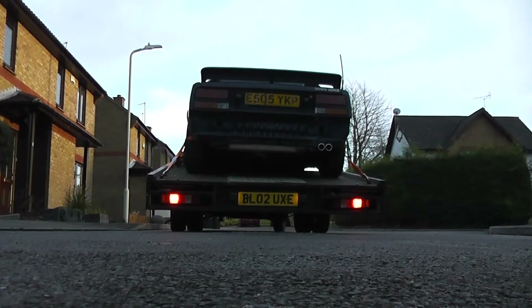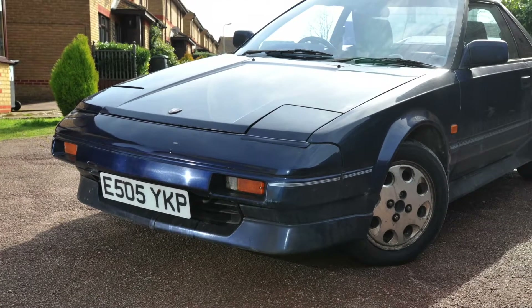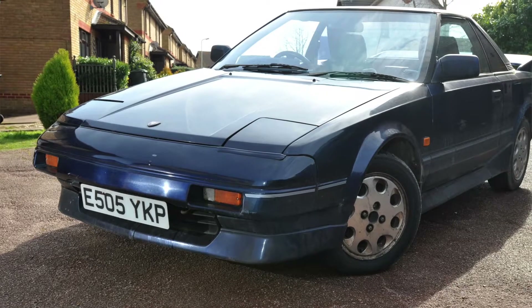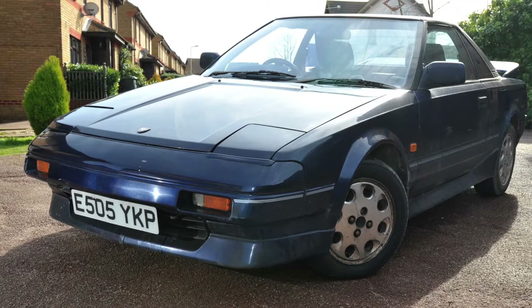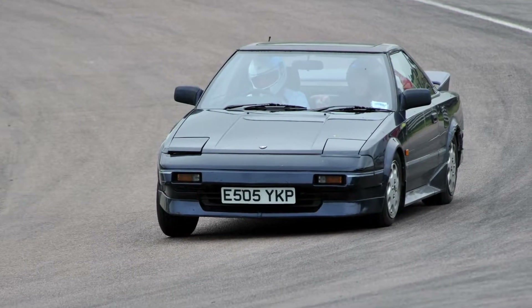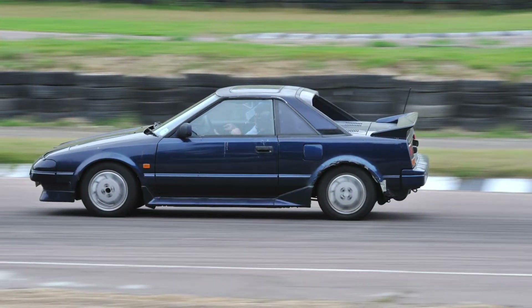Admittedly it wouldn't be my car, but it might be a better car. This is going to a new owner who's very enthusiastic. This is another car that arrived to me by accident — I joked to a friend that I really wanted it, he put it in storage for a while, then he ran out of storage and rang me up and offered it to me. By the time I got in from work it was on my drive and the keys were through the letterbox, so I owned a Toyota MR2.